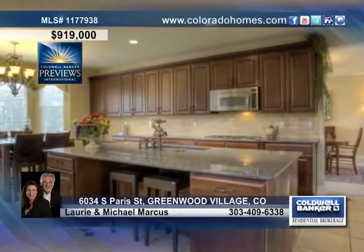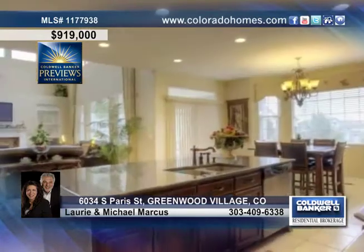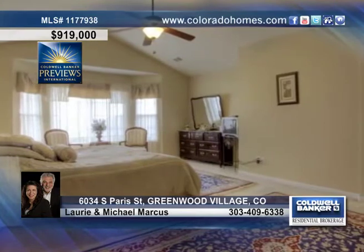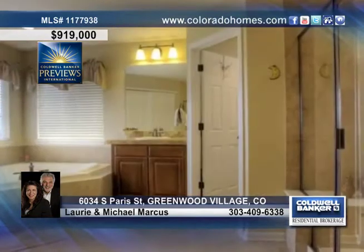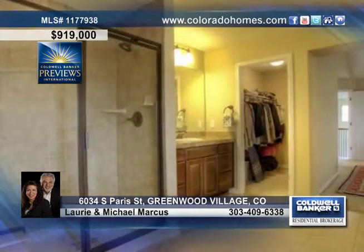The great room will wow you with a wall of windows showering the home with sunlight, a cozy fireplace to keep you warm, and open to the kitchen and upper level. The gourmet kitchen is graced with a center island with sink and bar seating, a lovely eating area, and conveniently located only steps away from the formal dining room.